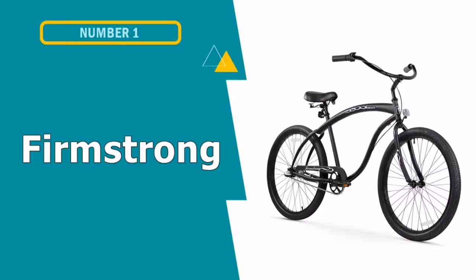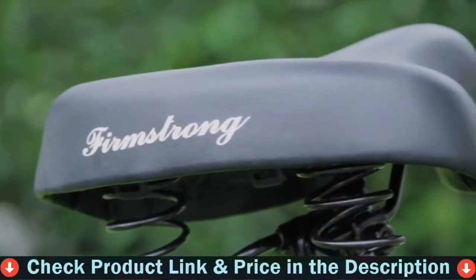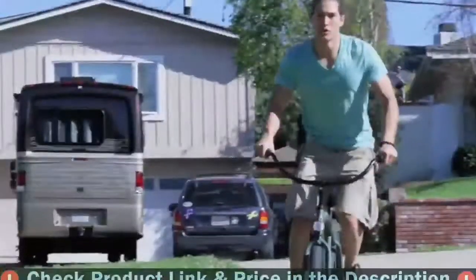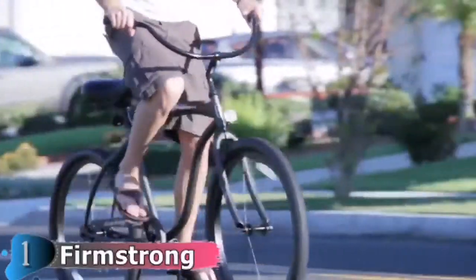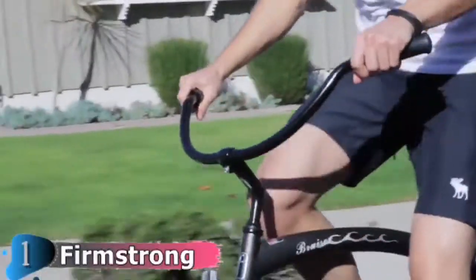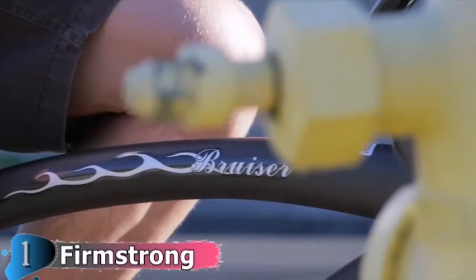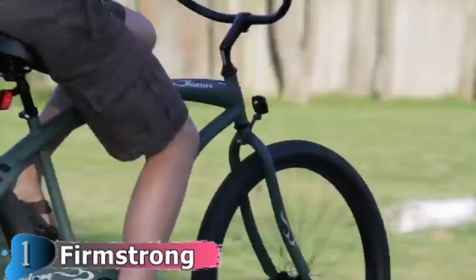Our first pick is Firmstrong Cruiser Bicycle. The bike sports a more aggressive look, but it doesn't sacrifice the features that make it a comfortable and smooth riding beach cruiser bike, perfect for casual or leisure usage. The Bruiser's steel frame comes in larger than the standard 19-inch frame, giving you 2 inches of space between the handlebars compared to the standard 17-inch frame. Despite its larger size, this Bruiser still weighs in at around 38 pounds, which is the perfect weight range for cruisers. The extra size allows riders to extend their arms to enjoy an even more swept-back ride without compromising their steering capabilities.